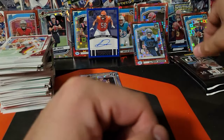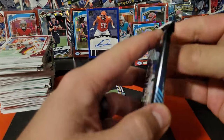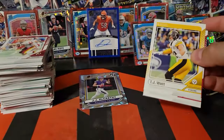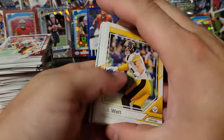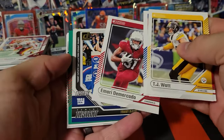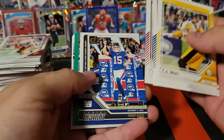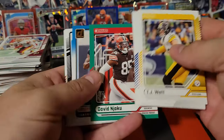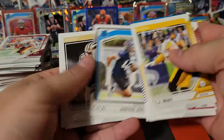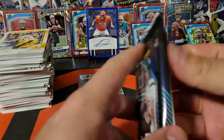Throw him up there. Vikings are a force this year — that's for sure. Tommy DeVito, Njoku on the press proof, Xavier Leggett on the throwback — that's nice. I probably should sleeve that J.J. McCarthy — we'll get to that here in a second.